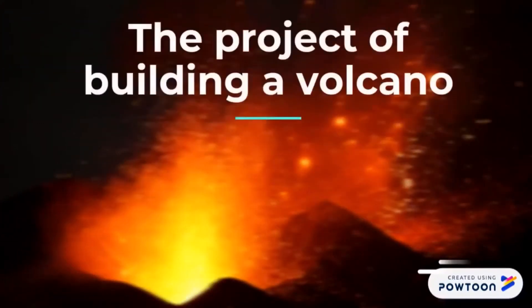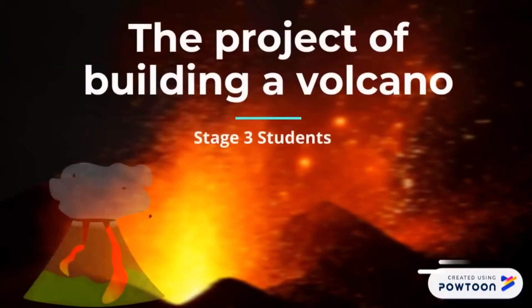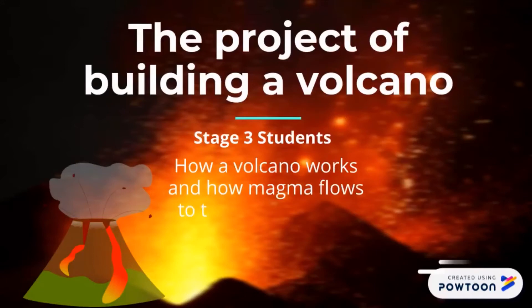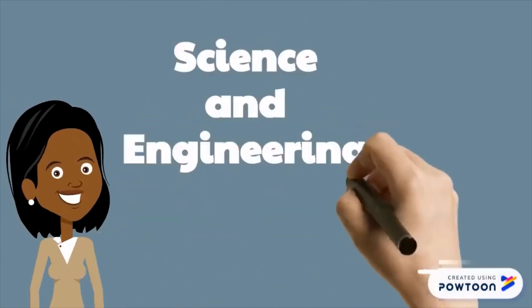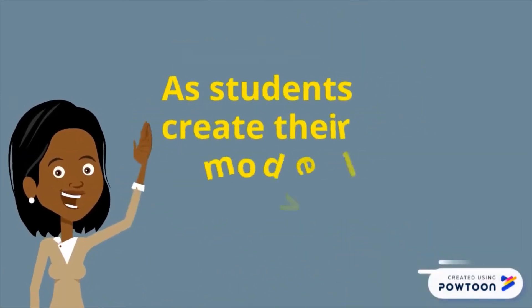The project of building a volcano is a good STEM project and is suitable for stage 3 students. Making a volcano will teach students how a volcano works and how magma from the magma chamber flows to the surface of the earth and becomes lava. This will aid students in science and engineering as they make their own model volcano.